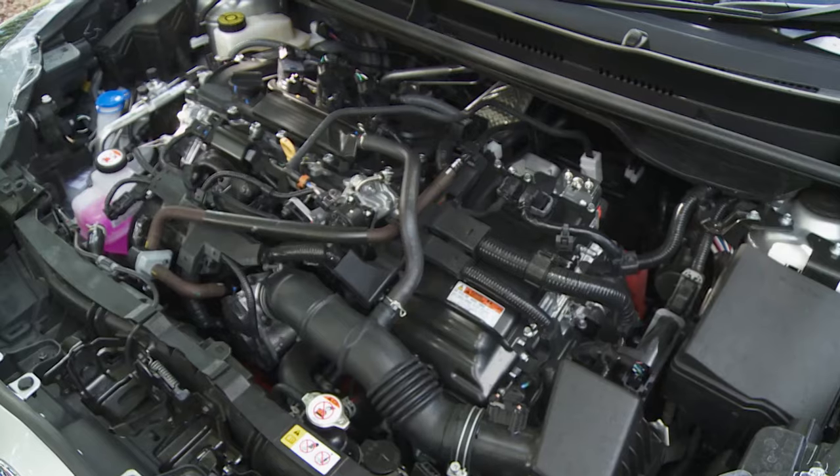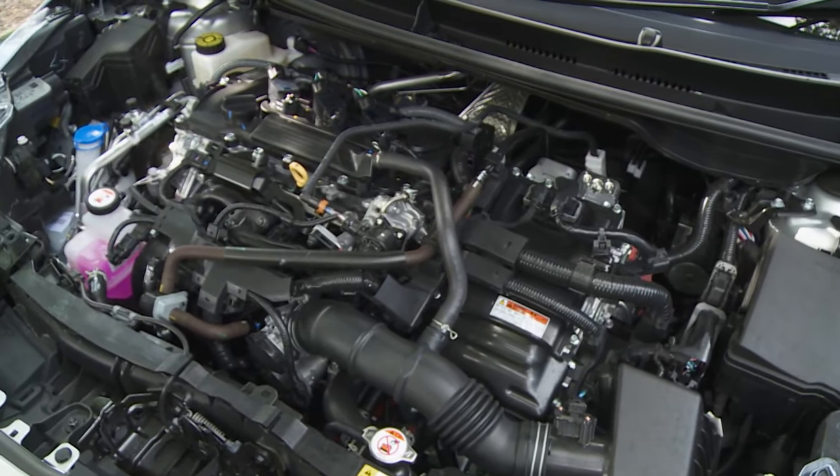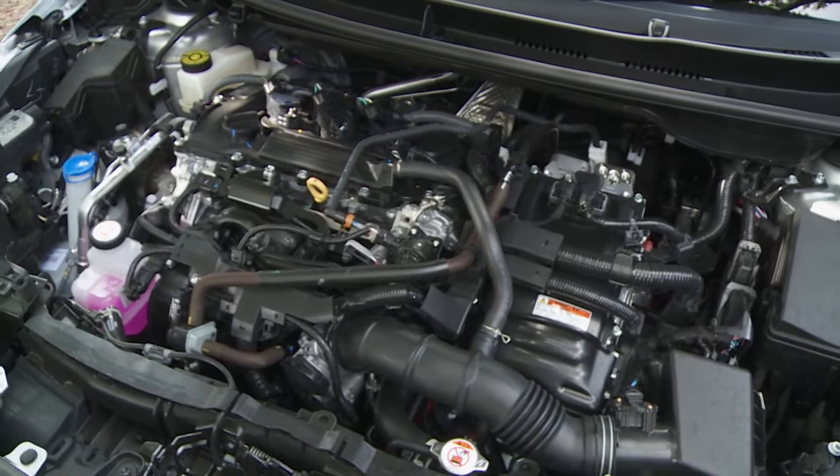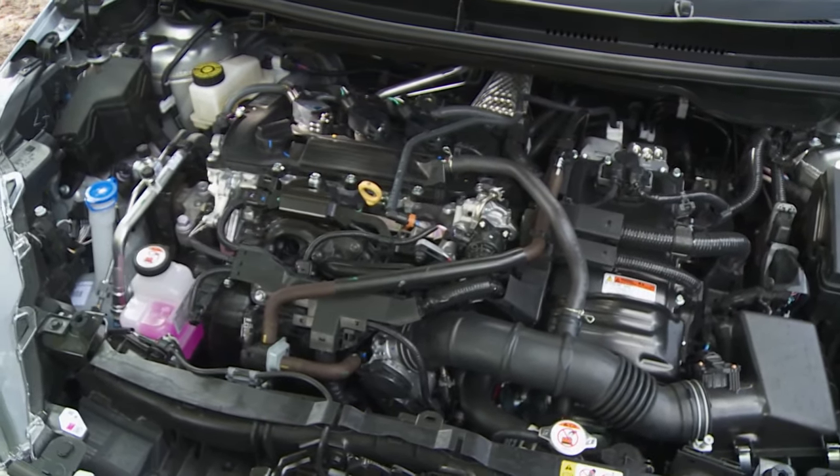So how has Toyota done it? Like the previous generation unit, this one benefits from exceptionally high levels of thermal efficiency — 40% to be specific — ensuring more of the energy potential of every drop of fuel is captured. This Polish-built unit still uses the Atkinson cycle, which keeps the intake valves open for longer, delaying the compression stroke, but it now has just three cylinders rather than the previous four. That's a major reason for the useful kerb weight reduction: an entry-level variant now tips the scales at just 1,085 kilos, down from 1,200 kilos in the previous generation.